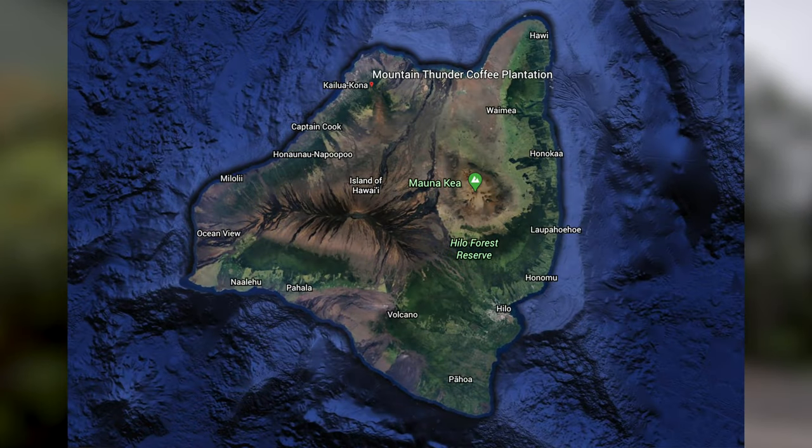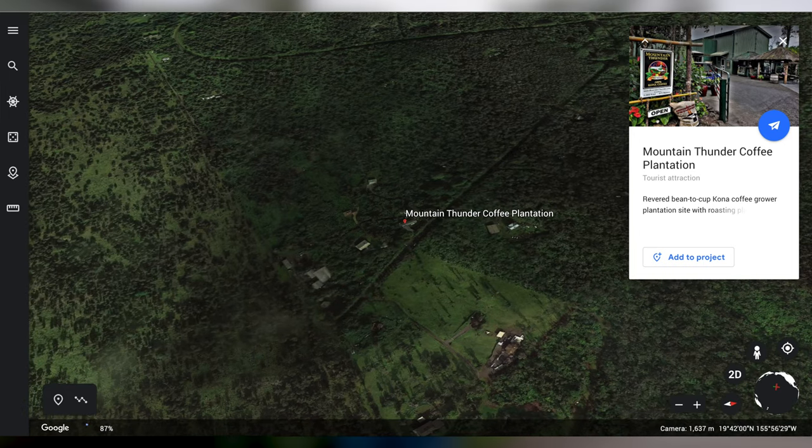At 3,200 feet above sea level, it feels so nice outside. It's hot down in Kona and usually muggy this time of year, so it's always a relief coming up here. Kona coffee is famous because it tastes really good, and that's largely due to the growing conditions up here in the Kona region.